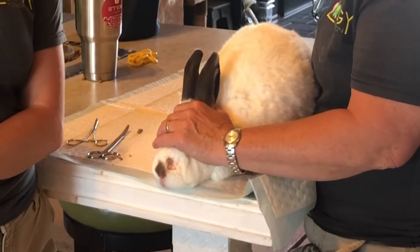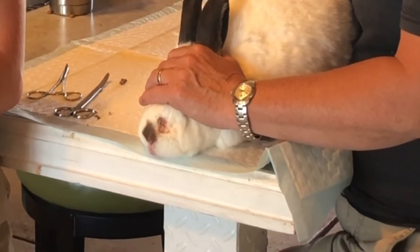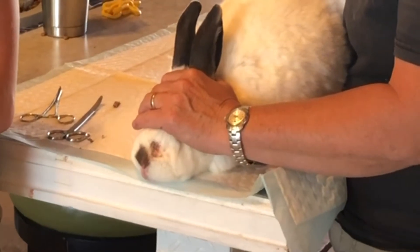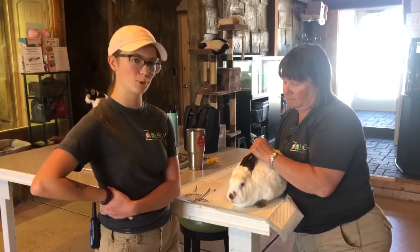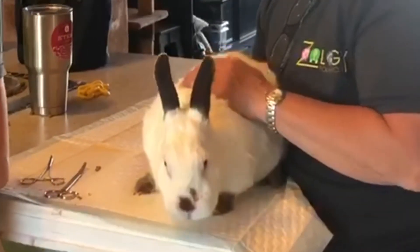Daily, Pandora gets two different types of antibiotics — one that's oral and one that's systemic — and she also gets pain medications every day to make sure she's feeling as comfortable as possible. Right now she's not super comfortable; she's got her ears back and her eyes wide open because she's not very happy with us at the moment.